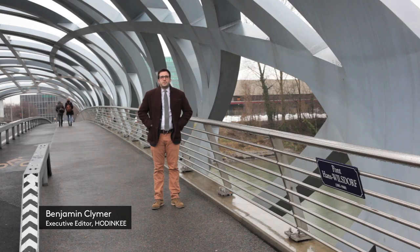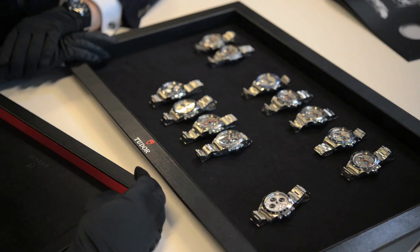Today we're in downtown Geneva to go someplace where no journalist has ever gone before. We'll be going inside the private vault of the Tudor watch company.